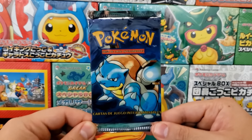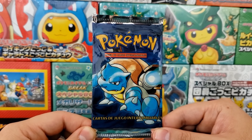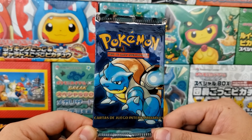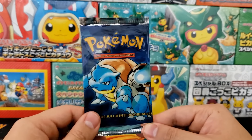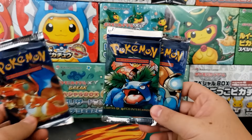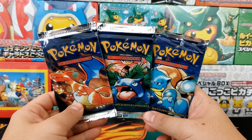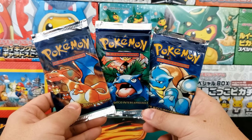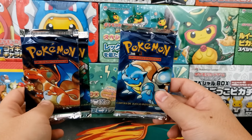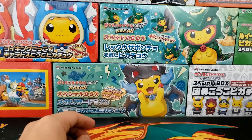We also have the Base Set Spanish booster packs — I actually have quite a few of these. The Spanish set is doing really solid. There are so many Latin, Hispanic, and Spanish-speaking communities in the Pokemon collector world that these sets are getting more and more expensive. We actually have the whole entire set: the Blastoise, the Venusaur, and the Charizard. These have grown in value so much in 2020 — I remember them being around $40 a pack, and now you're going to struggle to find a Spanish Base Set Unlimited booster pack for under $200.